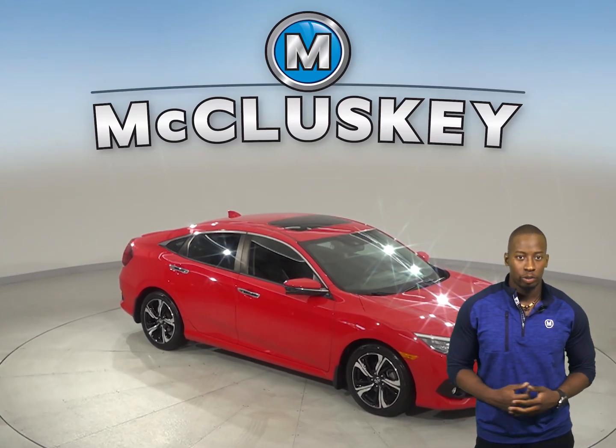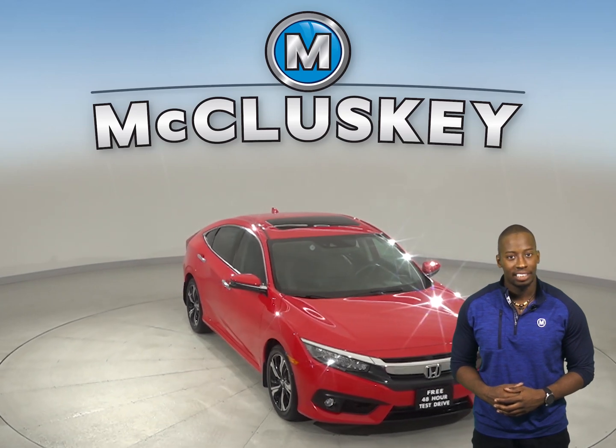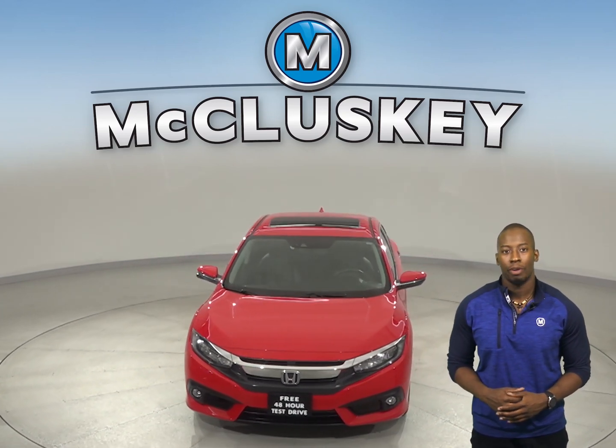If you're looking for a reliable 4-door sedan, then check out this low-mileage 2016 Honda Civic. It has just under 44,000 miles on the odometer.